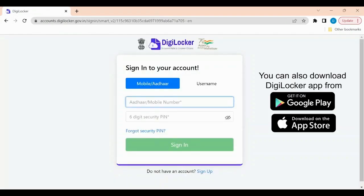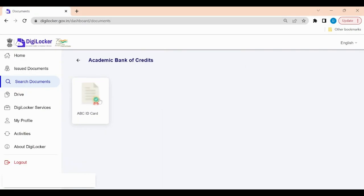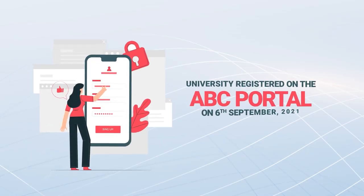Sign into your account — if you already have a DigiLocker ID, use the ABC tab and sign up on the ABC portal to get your ABC ID.